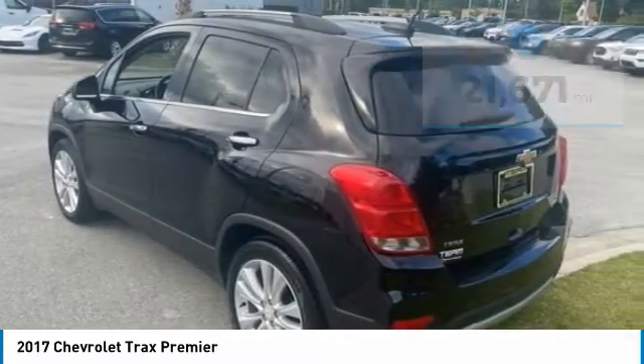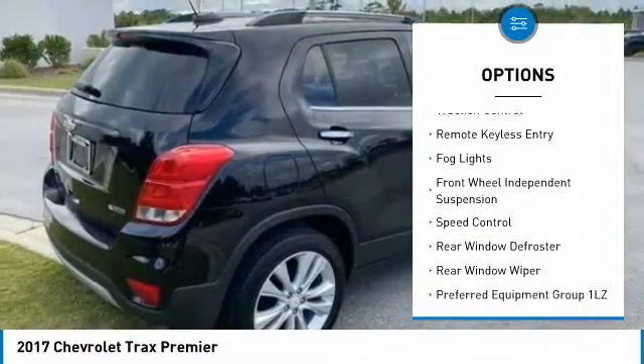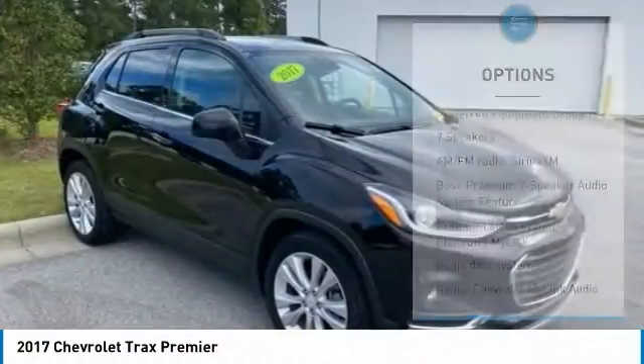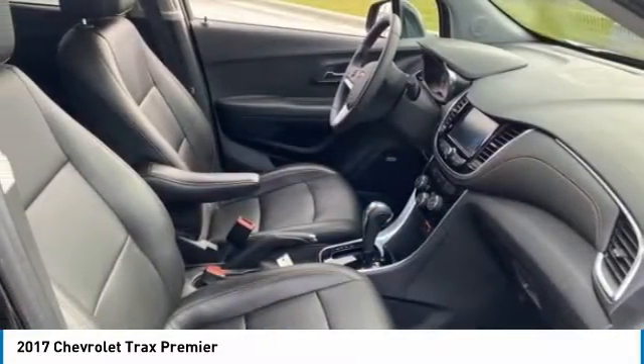Here are some of this vehicle's great options: electronic stability control, alloy wheels, brake assist, traction control, remote keyless entry, fog lights, front wheel independent suspension, speed control, rear window defroster, and rear window wiper.